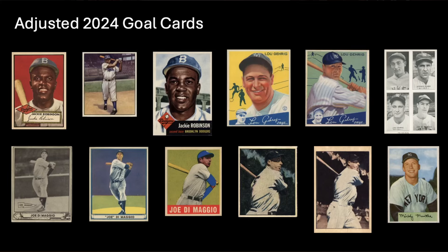Alright guys, so here are my 2024 goal cards. When we talked about this earlier in the year — one card a month for 12 months — here's the list. Let's show some cards in the order that I picked them up.